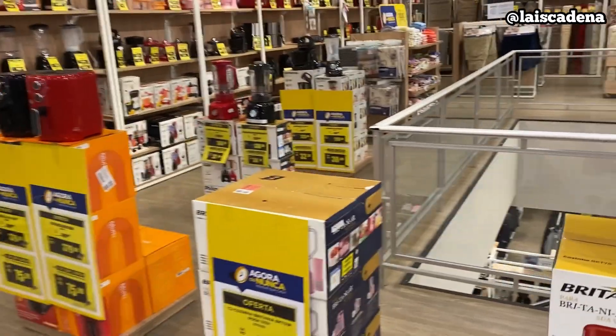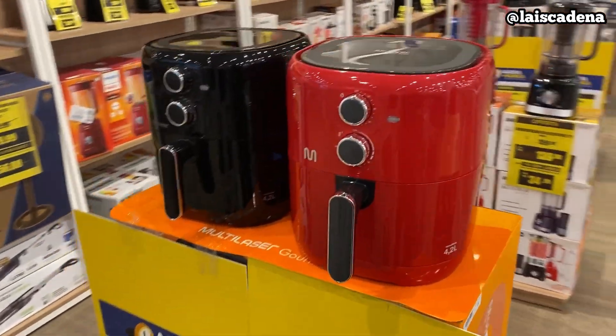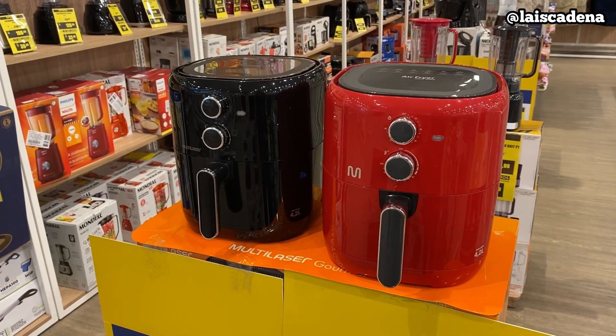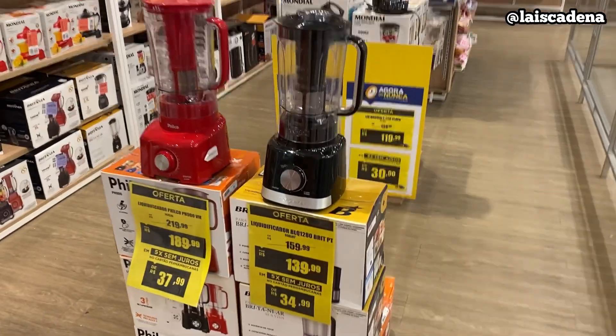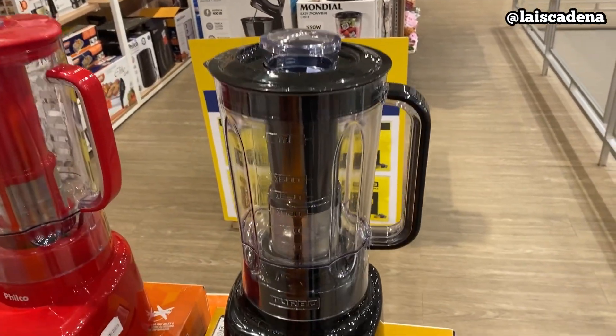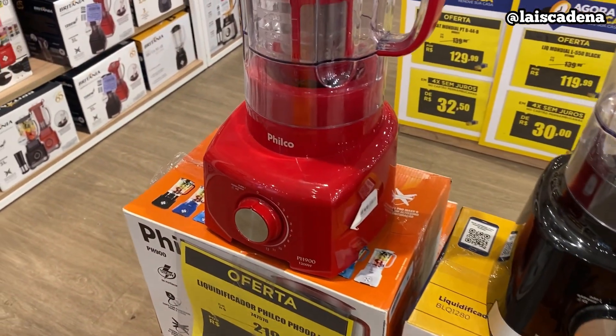Vamos dar uma olhadinha naquela parede ali. Olha que bonita, da Multilaser — R$379,99 esse modelinho. Aí tem aqui liquidificador: esse daqui da Britânia é R$139,99, e esse aqui R$189,99.